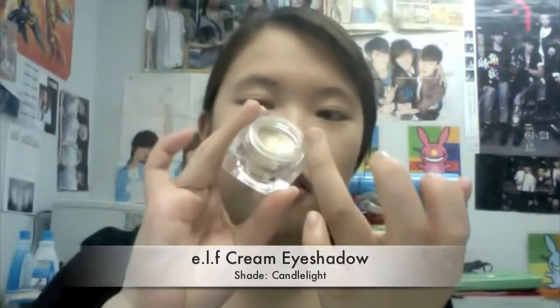Now working with the eyes, I'm using my cream eyeshadow from e.l.f. in the shade Candlelight, and I'm spreading this all over my lids just to give a light shimmer to my eyes.